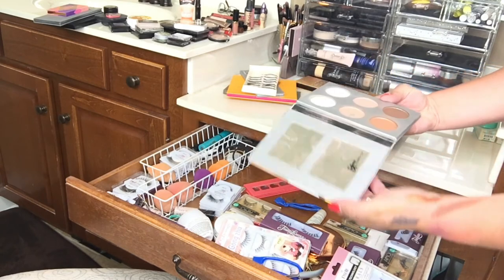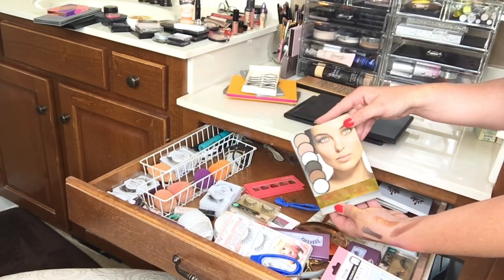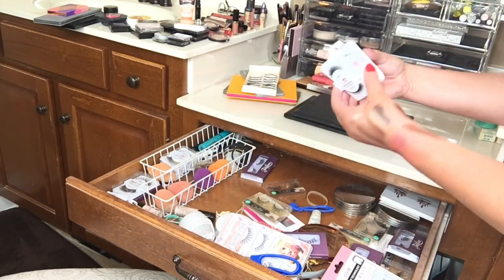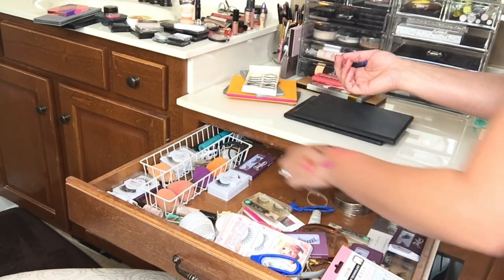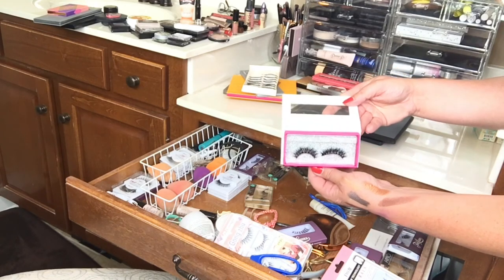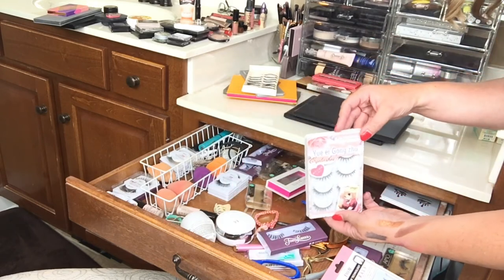This is the IT Cosmetics Sculpted palette. I've tried to use this — I basically use only one color out of the entire palette, and I paid a lot of money for it, so I need to say goodbye. Some lip glosses from Ulta — getting rid of those. These are some eyelashes I do use and really like — keeping those. These other ones are beautiful but very glamorous — definitely special occasion eyelashes — so I need to keep those too. And these I like for every day.